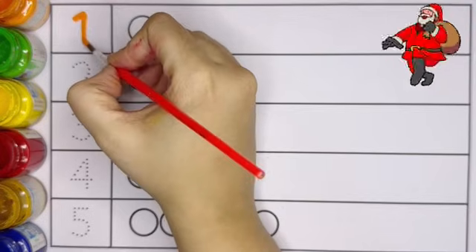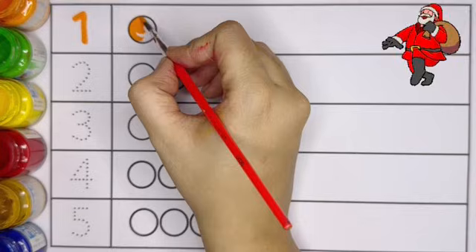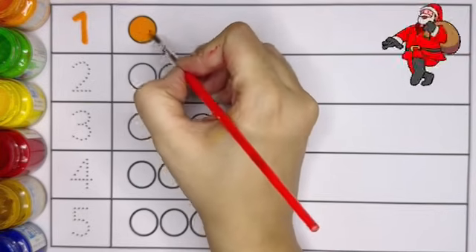Number 1. One circle. Orange color. Number 1, one circle.